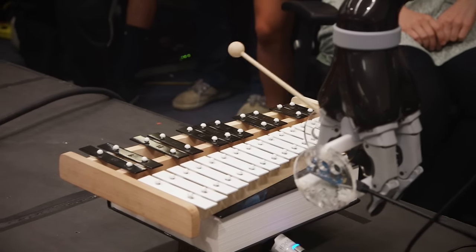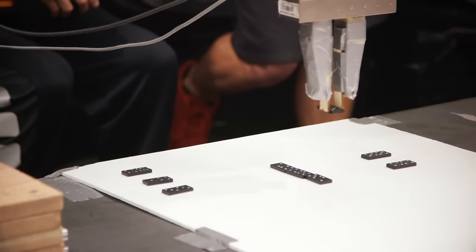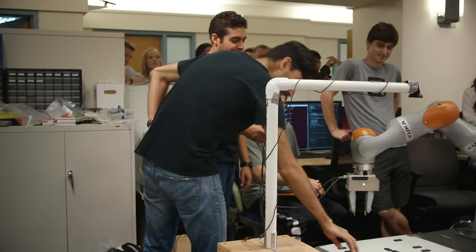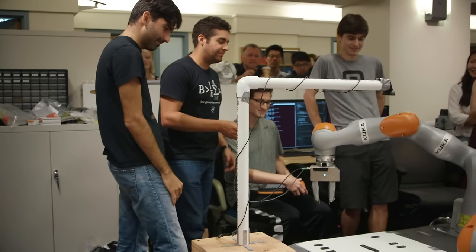Our project was called Domibot. It was a robot that could play and interact with dominoes and it would play with a human. We had a camera that could interpret the playing field for the robot — it kind of was like the eyes of the robot. And then we had to program a brain so that the robot understood how to play the game of dominoes and interact with the human.